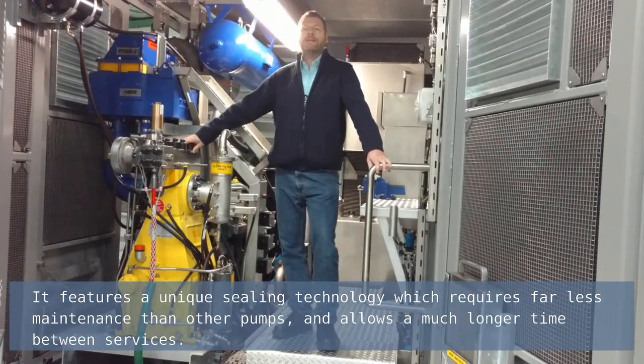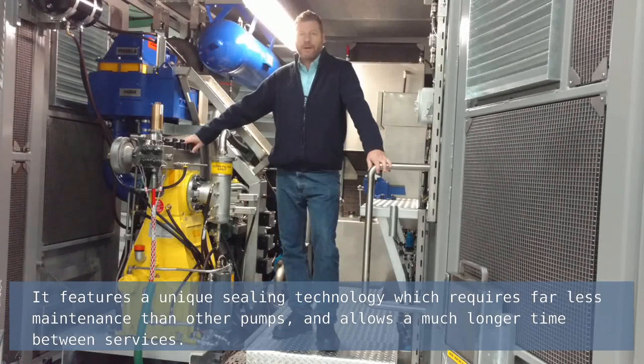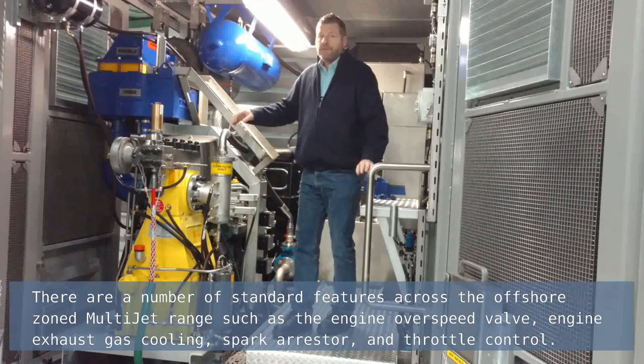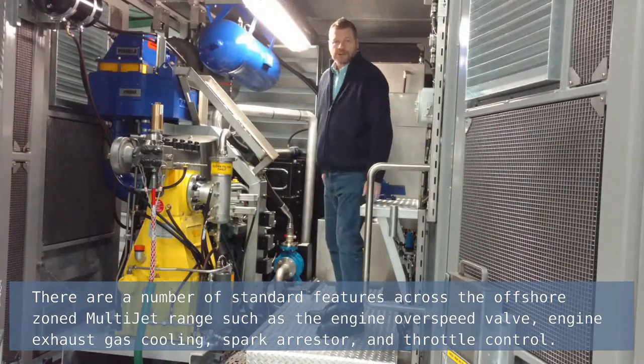It features a unique sealing technology which requires far less maintenance than other pumps and allows a much longer time between services. There is a duplex pump head option for saltwater operations.